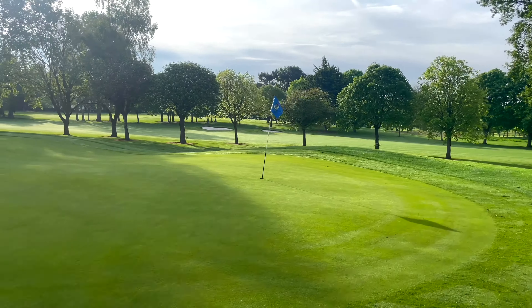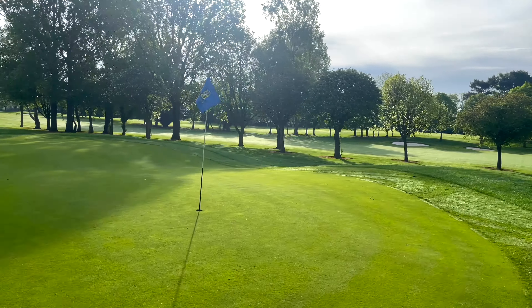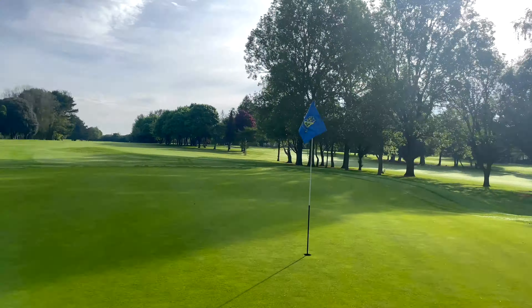The 15th par 5 offers the real last chance of a realistic birdie. It measures 446 meters and requires a straight tee shot favoring the left side of the fairway. The green is protected by two bunkers, one of which is in the middle of the fairway, 30 meters short of the green.